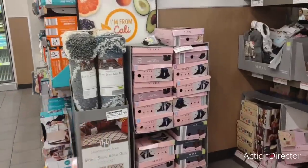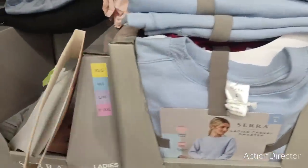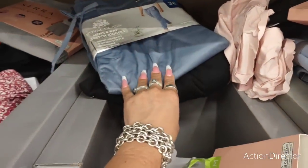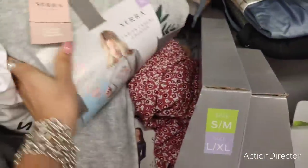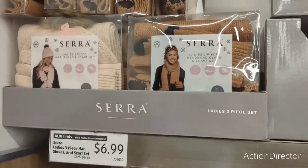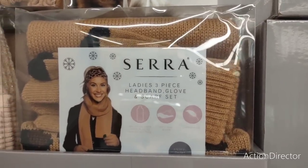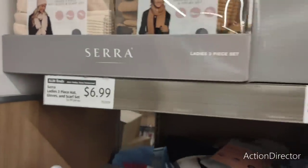Those rugs are $49.99. I'm looking for the men's joggers — there's a really cute sweatshirt, though it doesn't say how much. These three-piece headband, glove, and scarf sets are only $6.99 — they come in leopard and a really pretty soft pink.